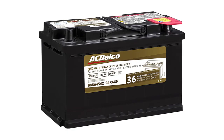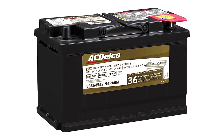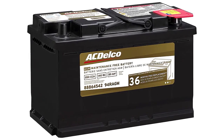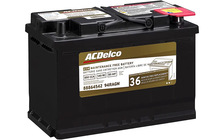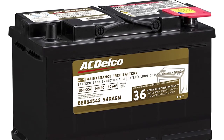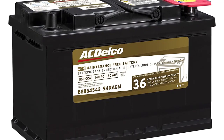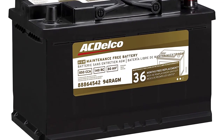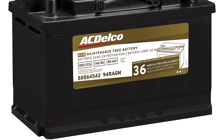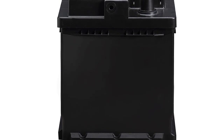With higher cold-cranking amps of up to 850 CCA, the ACDelco 94R AGM is an ideal battery for use in cold weather, as it makes the vehicle easy to start even as temperatures dip. If you're looking for the life expectancy an AGM battery offers without the high price tag, consider this battery. This AGM battery has a nice vent cap design to help limit acid leakage, giving you more flexibility when installing it, as you can mount it in a wide variety of positions.